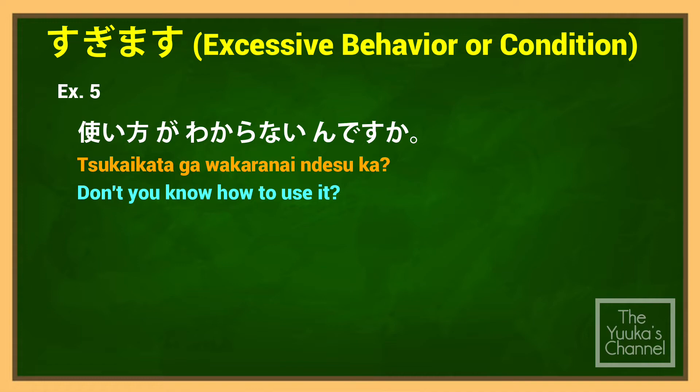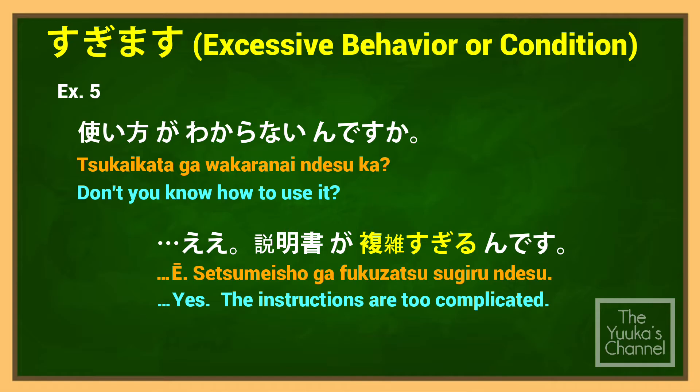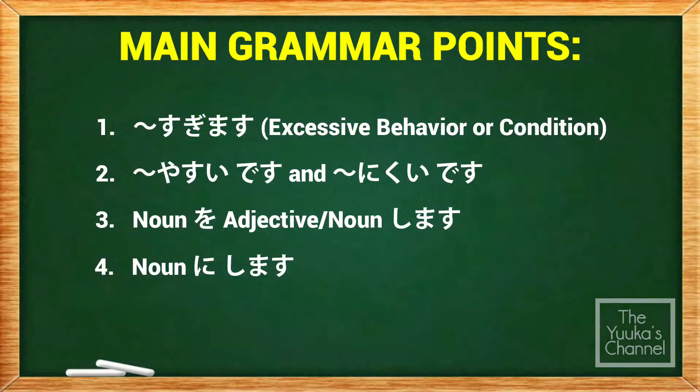Dialogue example — A: 'Don't you know how to use it?' B: 説明書が複雑すぎるんです (Setsumeisho ga fukuzatsu sugiru n desu) — 'The instructions are too complicated.'